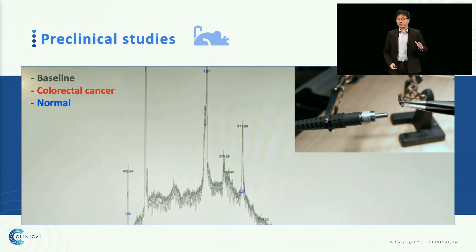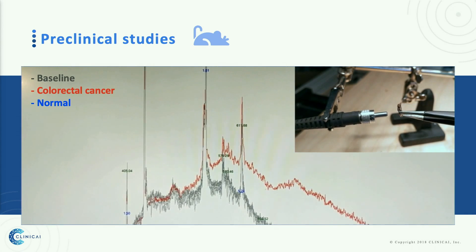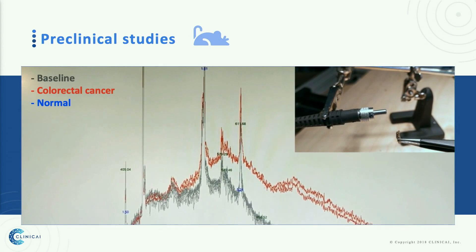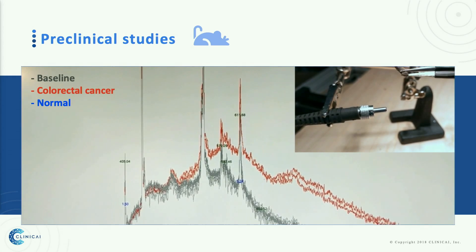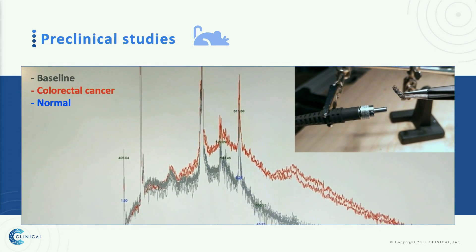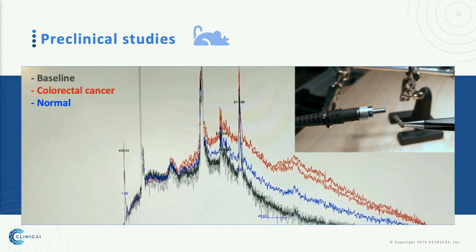Let me show you our technology in action. When there is no stool sample in front of our sensor, you can see there is a baseline showing in black. Now watch how quickly our system can capture the colorectal cancer stool sample from mice, showing in red. It only took 0.3 seconds. This next sample is from a healthy mouse, showing in blue.